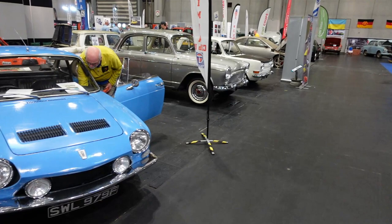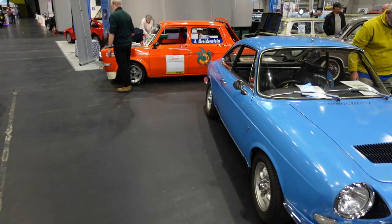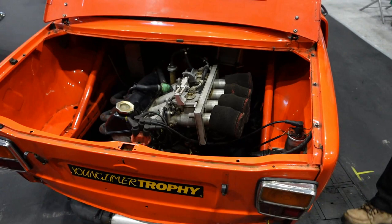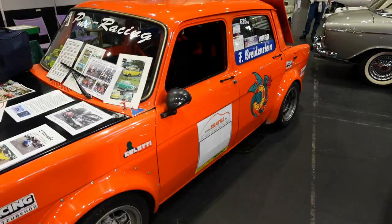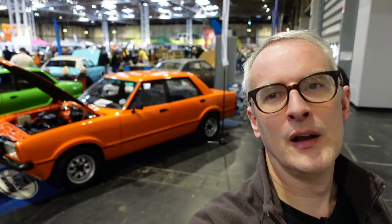Next door to the Matra people are their engine-sharing brethren, the Simca people. One of the highlights of that stand is Mick Ward's racing Simca 1000, which gets 100 bhp per litre and about 200 bhp per tonne out of a 1300 normally-aspirated Simca engine — an awesome piece of kit. Almost as excitingly, Mick tows it to track days behind his Simca 1100 pickup, which of course shares the same underpinnings as the Matra Rancho.